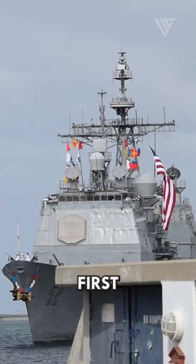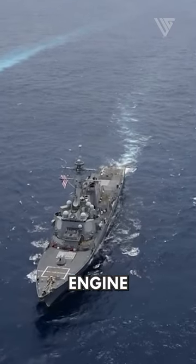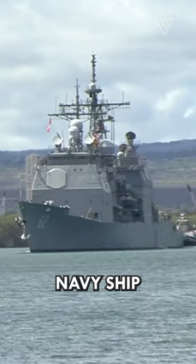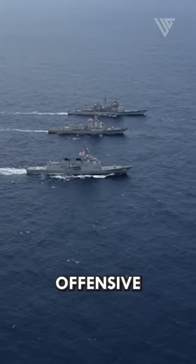The Ticonderoga-class cruisers are the first ships in the U.S. Navy to feature integrated power systems. This advanced system combines a gas turbine engine and an electric generator to provide propulsion, as well as power for the ship's systems and weapons. The cruiser is also the first U.S. Navy ship to be equipped with a multi-purpose vertical launch system. The VLS enables the simultaneous firing of missiles against multiple targets, increasing the ship's offensive capabilities.